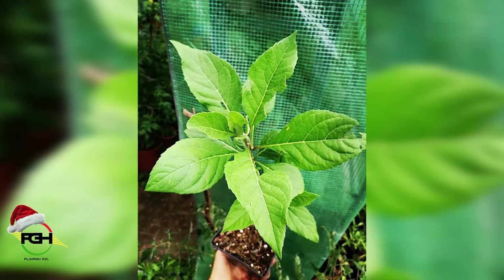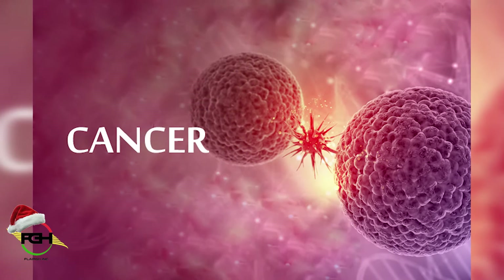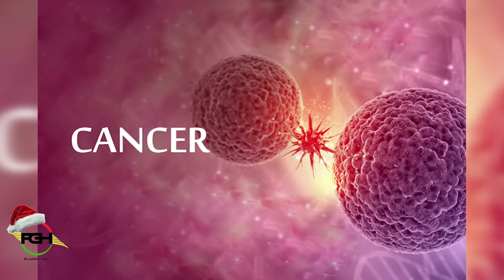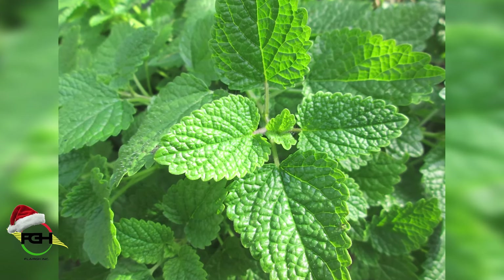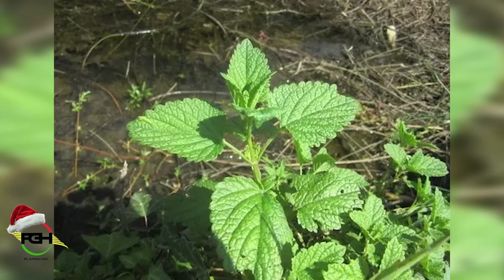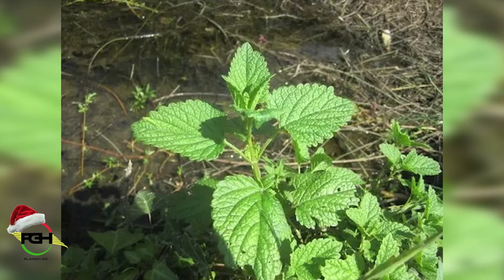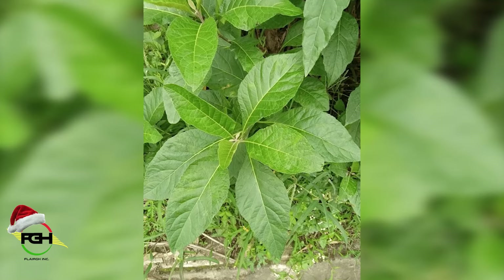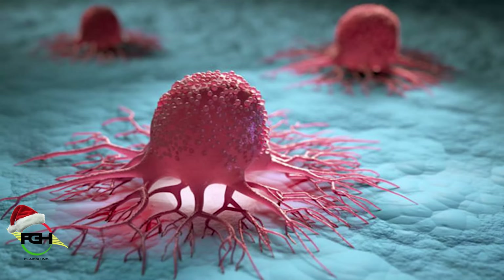Bitter leaf is also known to stop cancer cells from growing. If you want to use bitter leaf to be effective in stopping cancer cells from growing, you can add some scent leaves, because they are herbs that are all anti-inflammatory. When you consume them, they suppress the cancer cells from growing. If you pluck some few bitter leaves and then add some scent leaves, you are actually going to help your body fight these cancer cells by impeding their growth.